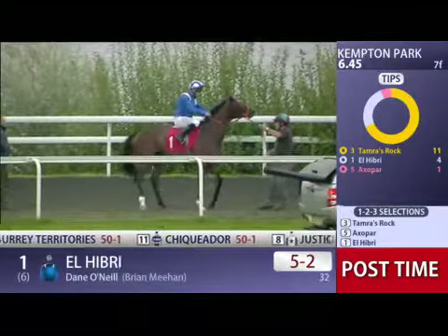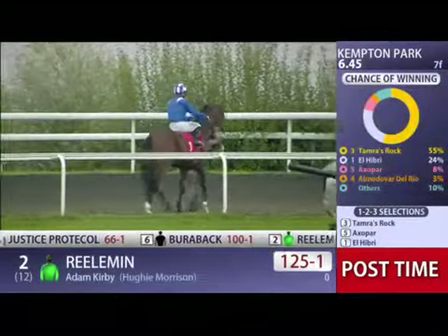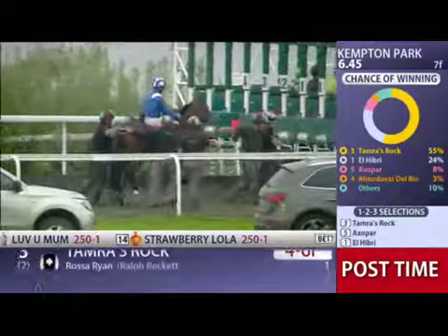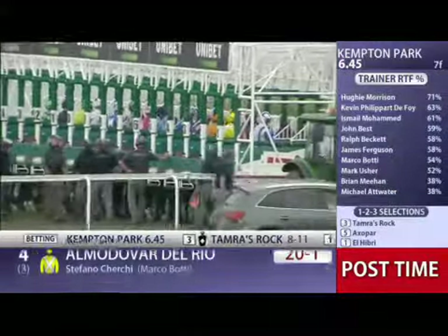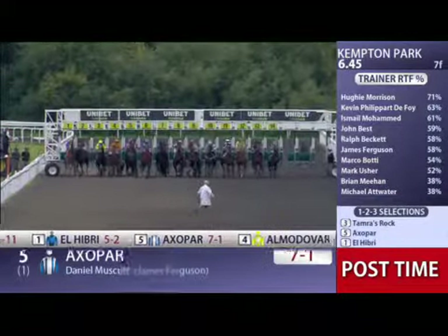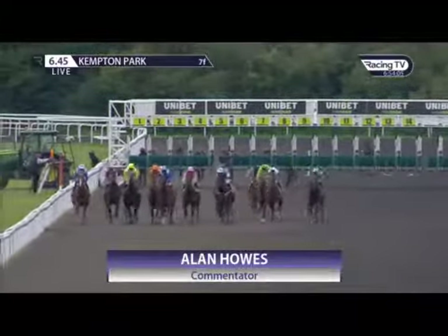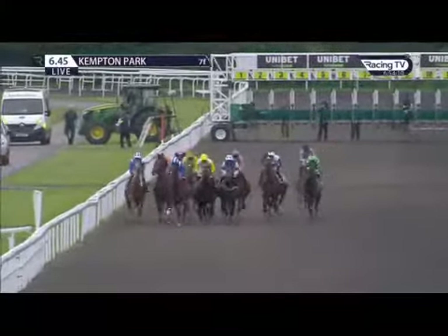El Hibbury in the Shadwell silks due up in stall six under Dane O'Neill. Last one moving forward now. El Hibbury's in — they're set to go. And they're off. A little bit green there coming out of the stalls — Surrey Territories also a little bit slowly — where Petit Joe gave issues loading for this the RacingTV.com EBF restricted novice stakes over seven furlongs.